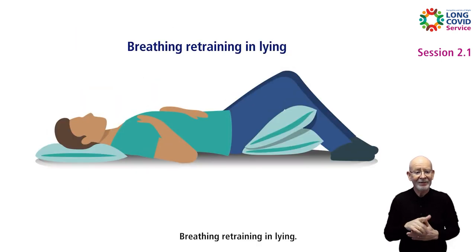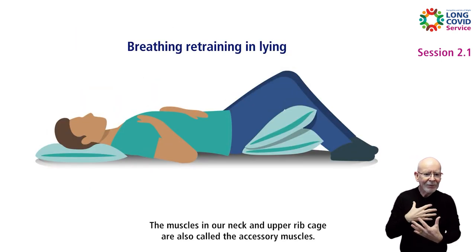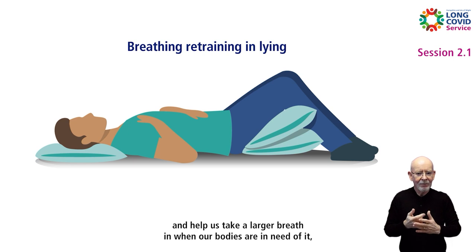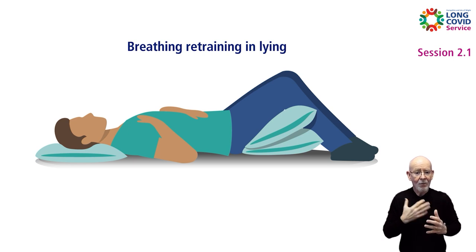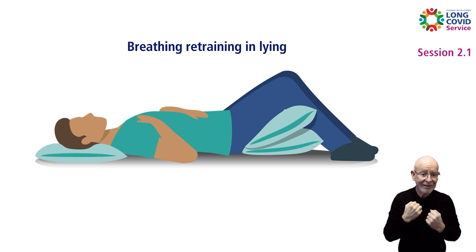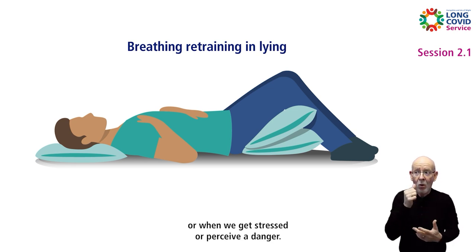Breathing Retraining in Lying. The muscles in our neck and upper ribcage are also called the accessory muscles and help us take a larger breath in when our bodies are in need of it, such as when we are about to exercise and whilst exercising, or when we get stressed or perceive a danger.